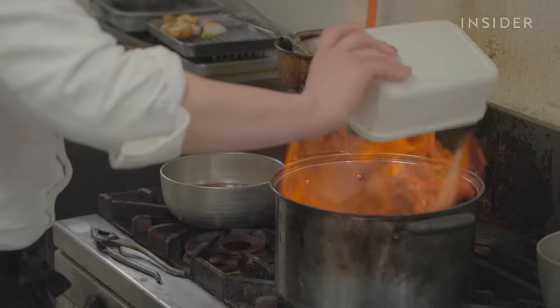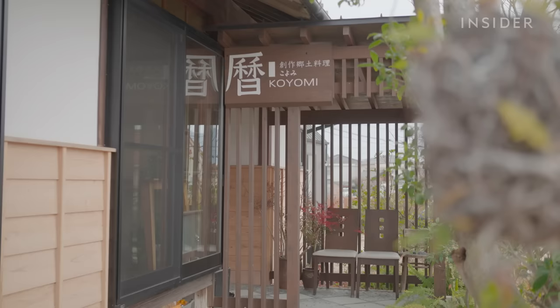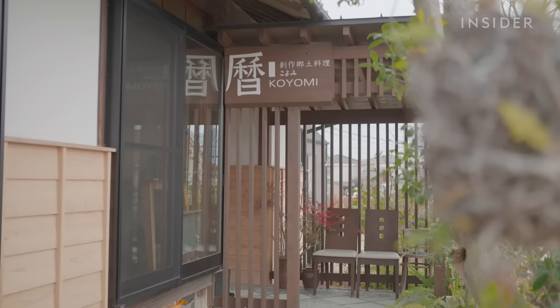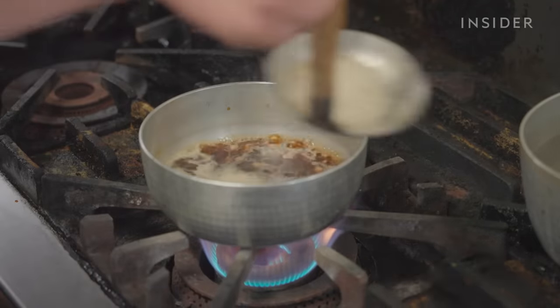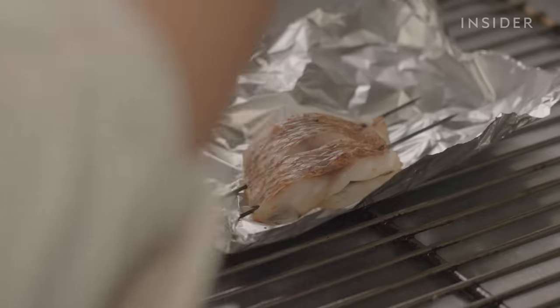That balanced umami flavor is what chefs like Itoshi Kishimoto are after. He's been running his restaurant, Kuyomi, in Shoroshima for five years. For almost every dish, he cooks with naturally fermented soy sauce, including Yasuo's brand.